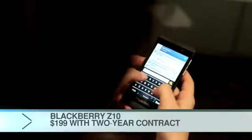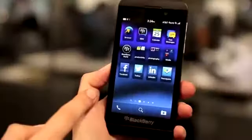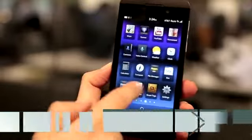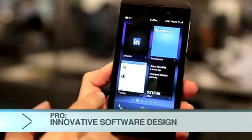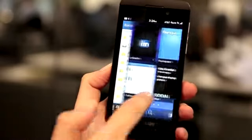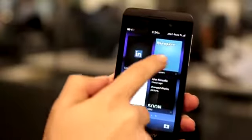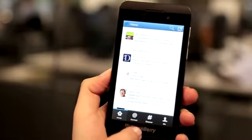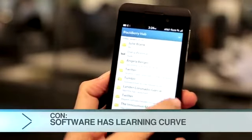The Z10 doesn't even have a physical keyboard, although there will be a phone with a keyboard coming this spring. Here you have all your applications — it's very similar to the iPhone. Swipe to the left and you have your open apps, or what they call active frames. Swipe one more time to the left and you're at the hub, which is your messaging hub where you can see all your email and social media accounts, including Facebook and Twitter. It's a bit complicated, but you really do get used to it.